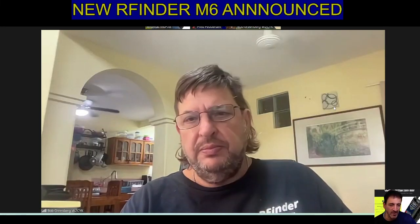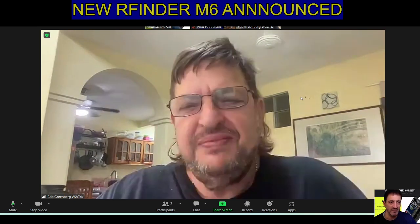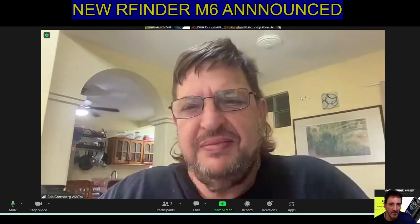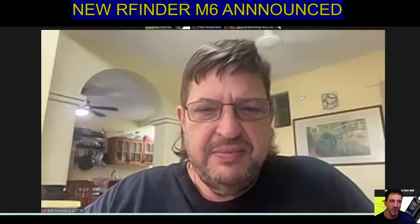Welcome to my channel. Here we are with Bob W2CYK, the creator of R-Finder, and we have a new announcement to make about a new model that Bob is releasing. So over to Bob.